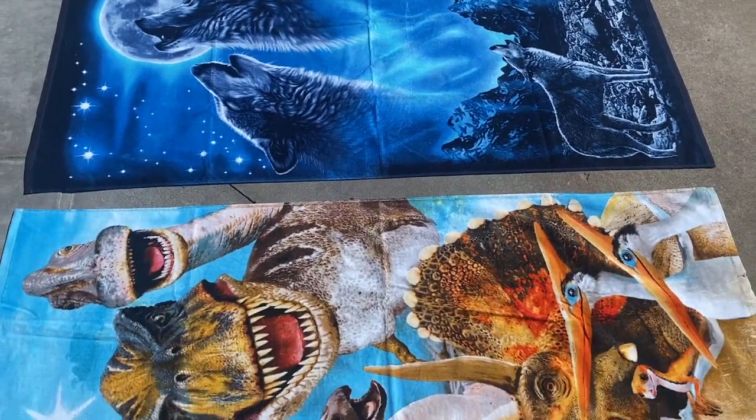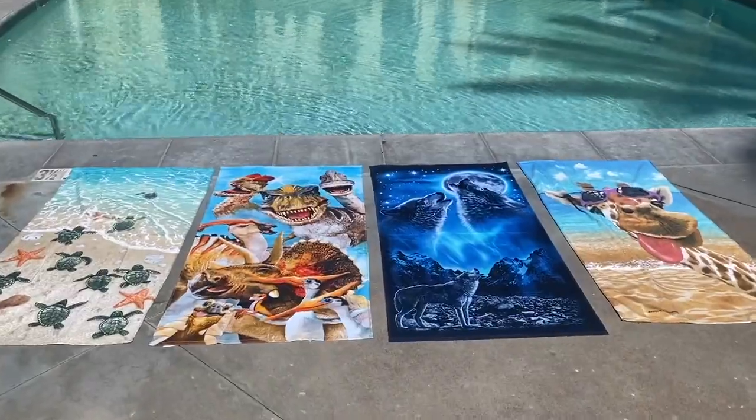They have so many designs, each as vibrant as the next. There really is something for everyone.